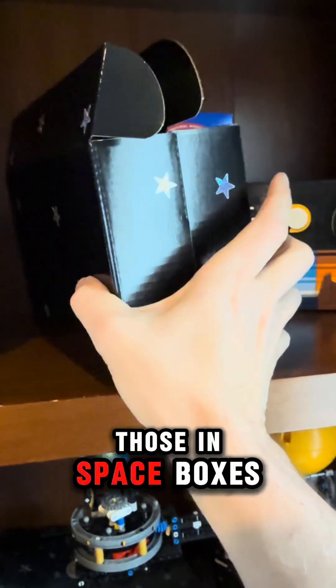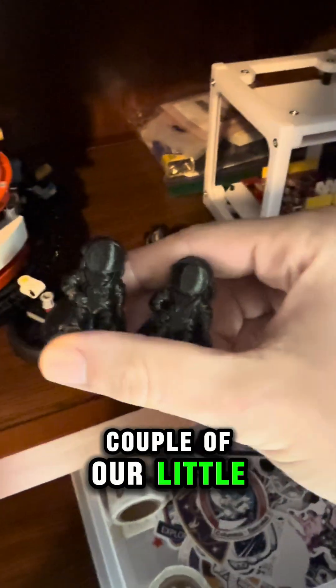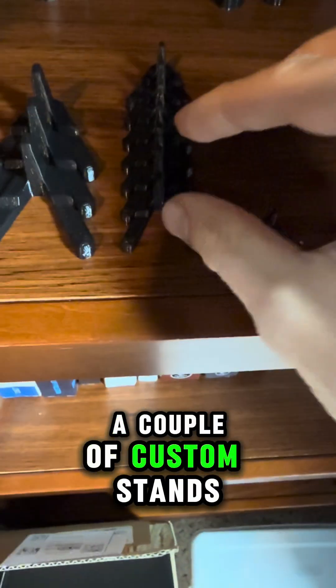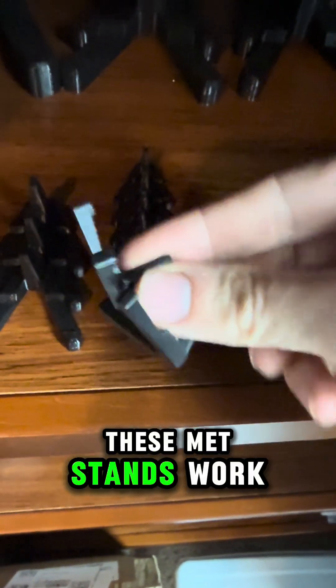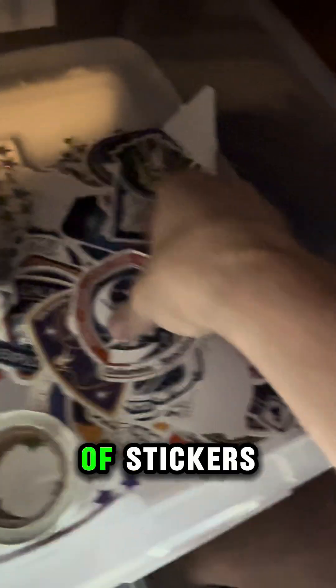We got space rocks, so we're going to send those in space boxes. Let's get some starry packing paper. We're going to send a couple of our little 3D printed moon men here. Let's also pick out a couple of custom stands that will fit these really well. These MET stands work really nice for showing off the meteorites.